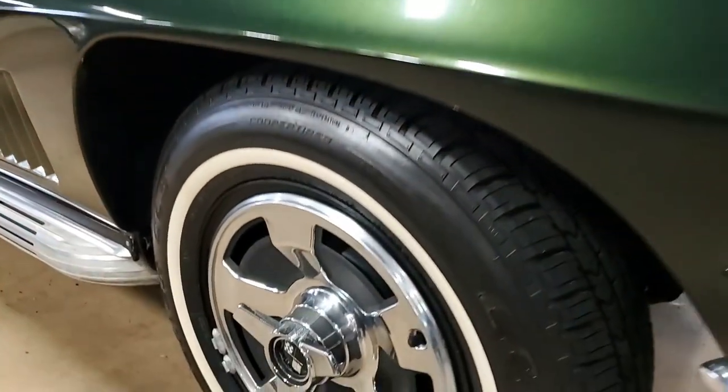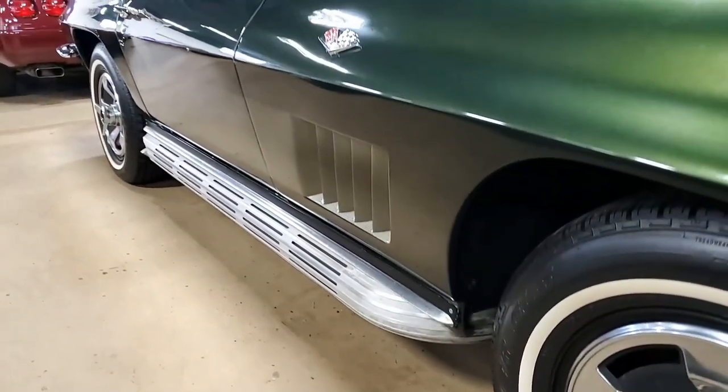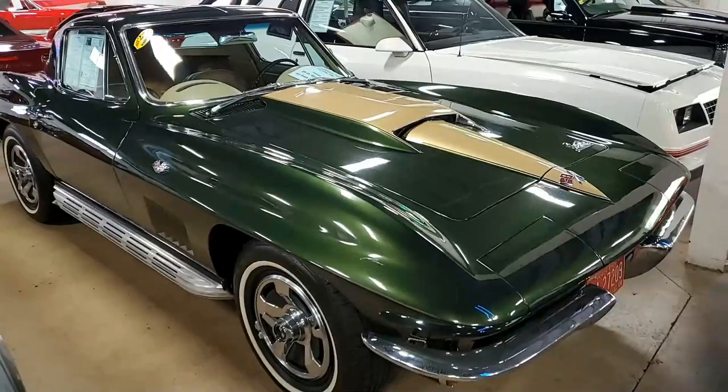It features the side exhaust. It has the AM-FM radio, power antenna, a 67 big block stinger-style hood, 67 style fenders, and it was originally assembled on March 16, 1966.